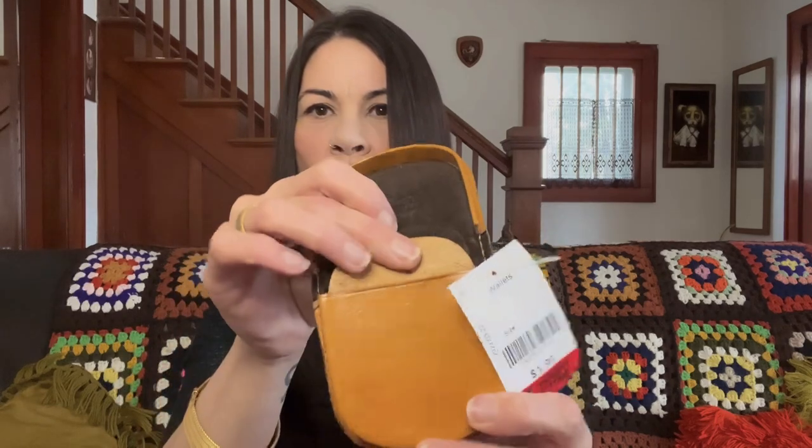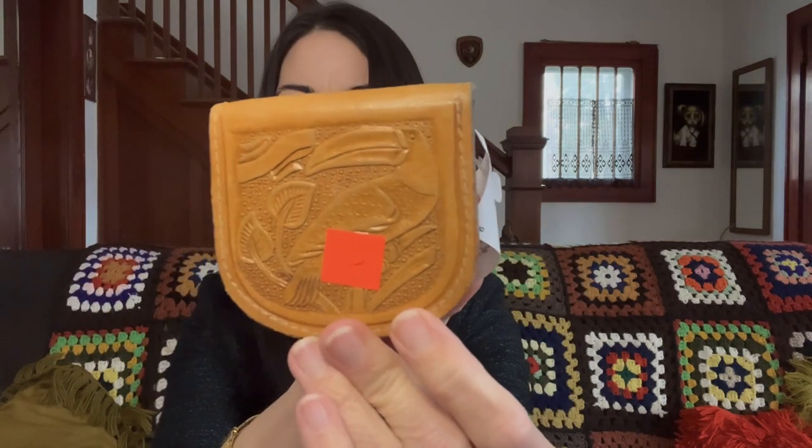I grabbed a few wallets. I got this tooled leather coin pouch for $1.99 — it's just a tiny little coin pouch. I thought it was really fun because it had mushrooms and a toucan on it. Not a lot of value in this piece, maybe $8 to $10. I may throw it in as a free gift with purchase when someone buys a tooled leather purse from me. I just can't leave cute little tooled leather pieces behind — I have to rescue them.